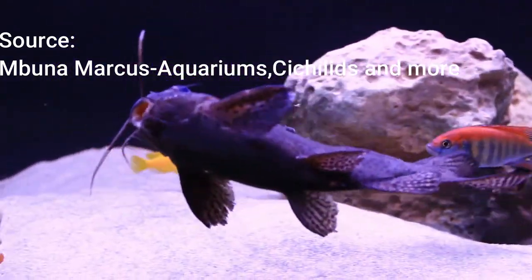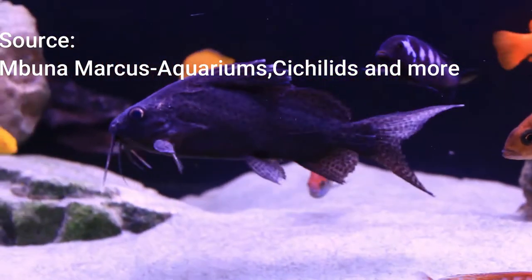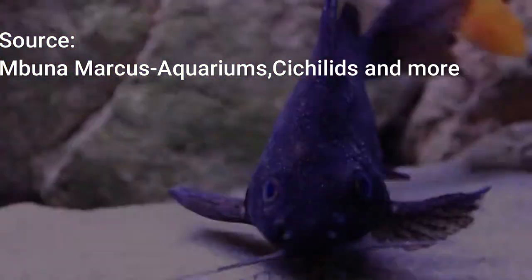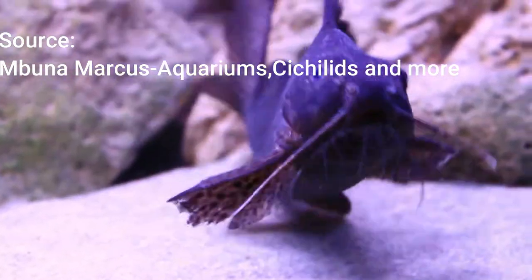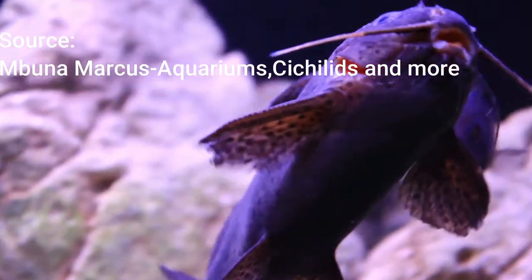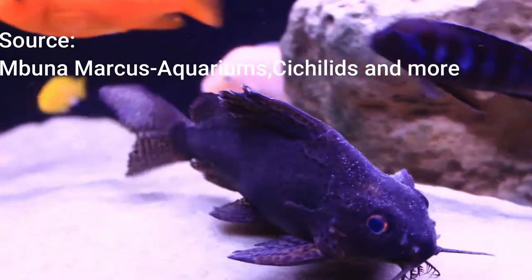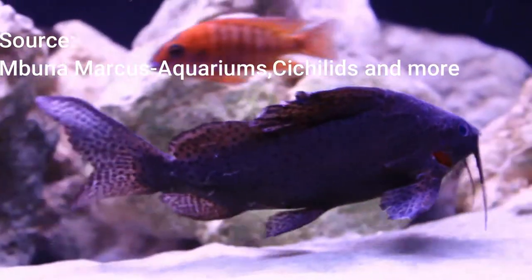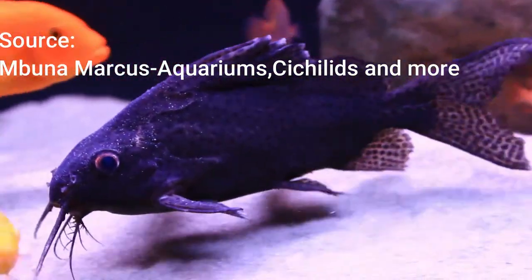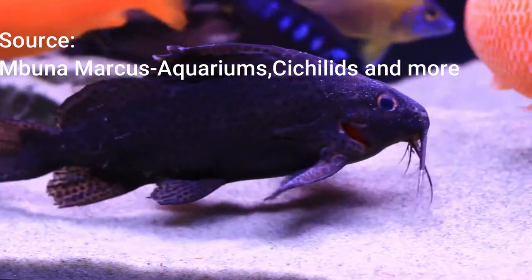The next best thing is that they have the best personality that a bottom feeder could ever have. After about a month, they will come up to you and recognize you for food — whenever you go near the tank, they will come up thinking you're going to feed them. They will swim upside down, since they are related to the upside-down catfish family, and will sift around the gravel, making their behavior pretty interesting to watch.